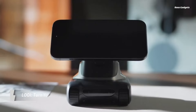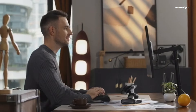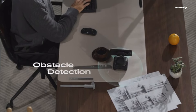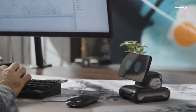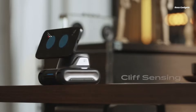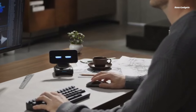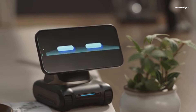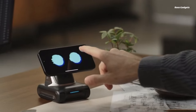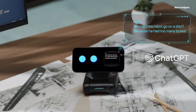Meet Lowy, the delightfully quirky cyber companion that transforms your smartphone into an interactive desktop robot. Unlike typical robotic assistants, Lowy integrates advanced natural language processing and biomimetic behavior systems powered by ChatGPT. This allows for meaningful two-way conversations and independent thoughts and emotions expressed through animated movements and facial expressions. With Lowy by your side, mundane moments become infused with charm and wonder.